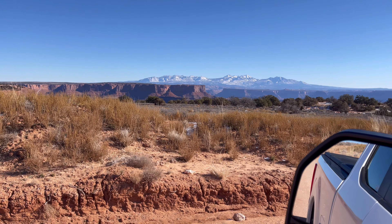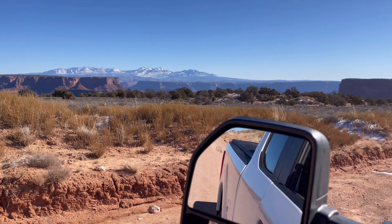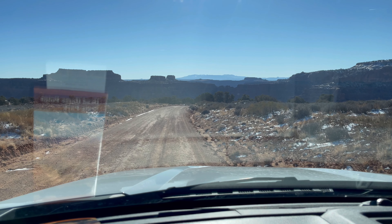Well, it looks like we're starting a descent, but this is what you see right out of your window — driver's side. And we're going to go down into the canyon. Should be interesting.